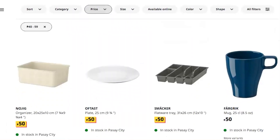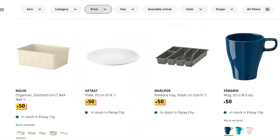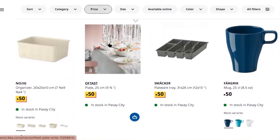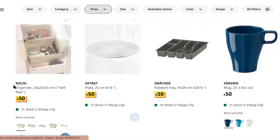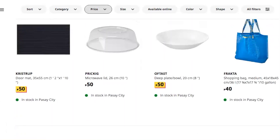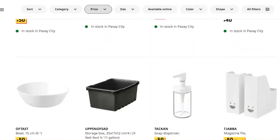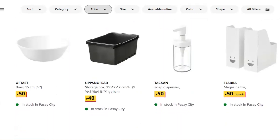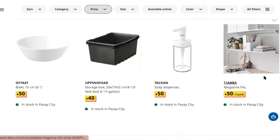That's a lot, and that's just for everyday essentials. We have a plate — an ordinary white plate for 50 pesos a piece — a flatware tray, a mug, a doormat that's good for its price, a microwave lid, a shopping bag, more storage boxes, a bowl, and a two-pack magazine file.